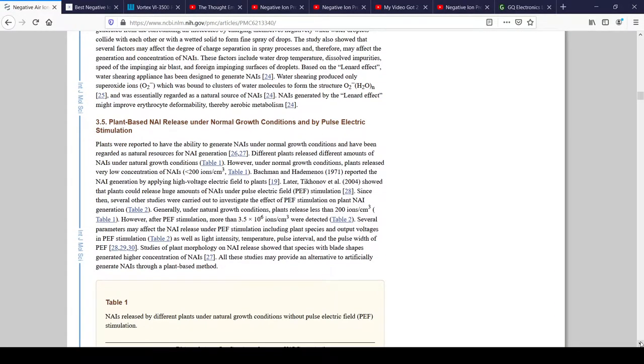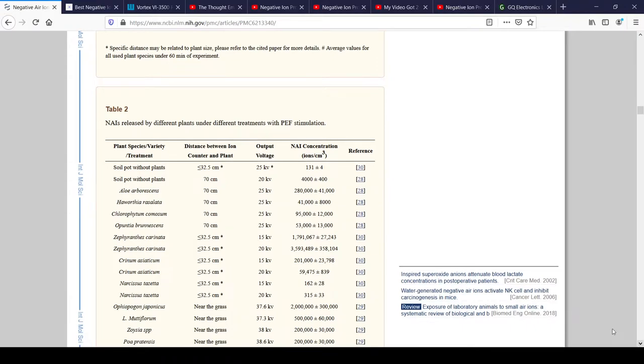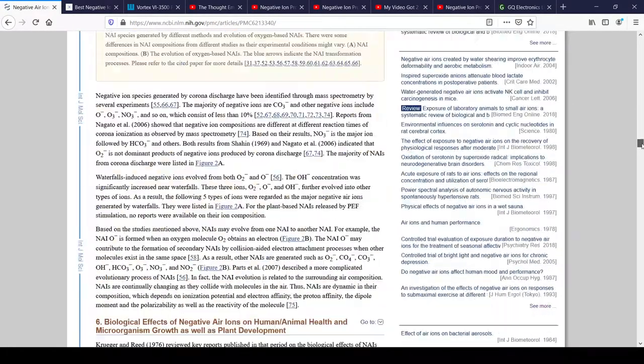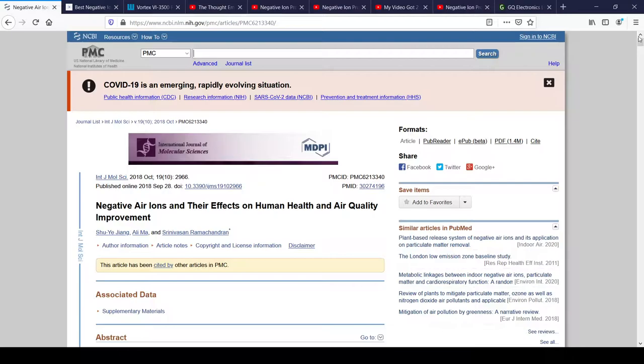The study even goes into great detail about how they discovered that plants release negative air ions, and they can actually enhance the percentages of air ions released by electrifying the plants with high voltages, like 20 to 25 kilovolts. So there is definitely some benefit to it. This article goes into great detail about the health benefits, though there's not a lot of science suggesting perfect health benefits in terms of serotonin and stuff like that. However, it's definitely a really good air cleaner, for sure, so there's definitely some efficacy to having these kinds of devices around.